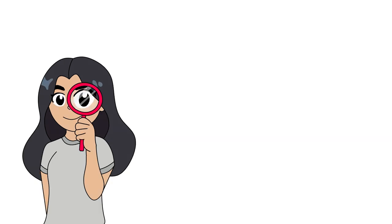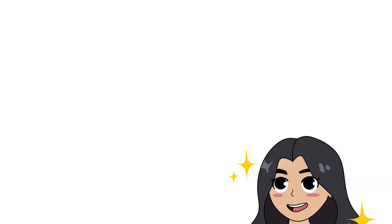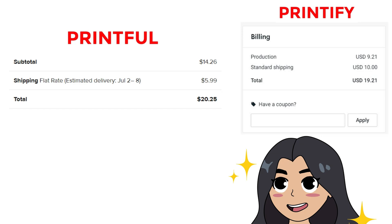I also checked the standard shipping price for Printify and it costs about $10 upon checkout. So here are the prices side by side if you paid for standard shipping for both platforms. The overall price for Printful is $20.25 while Printify has a total of $19.21 — their prices differ by just $1.04.